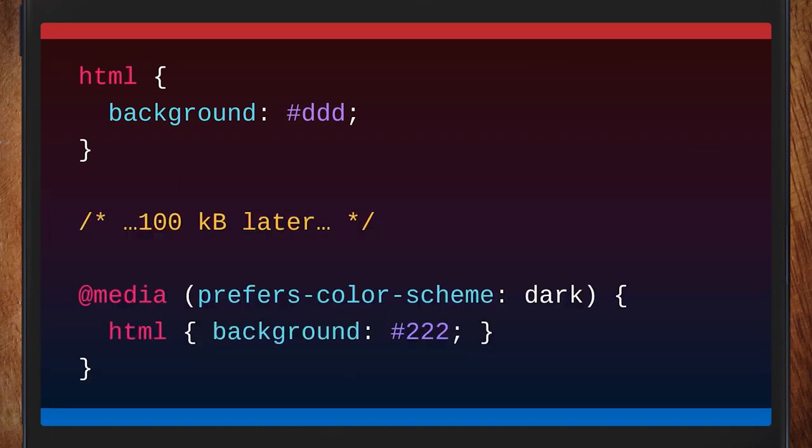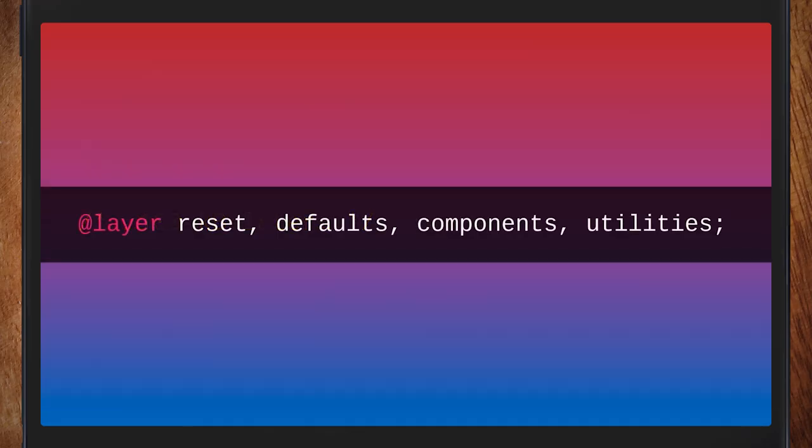If you've got a rule at the start of your CSS and then at the end it says 'actually, it's a different background color,' no developer wants to see the light background switch to the dark background as the browser chews through the CSS file. If you were parsing CSS incrementally, the page would be jumping around all over the place.